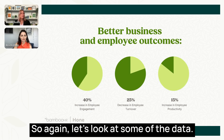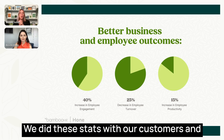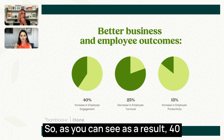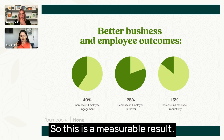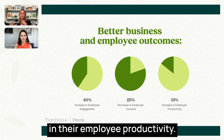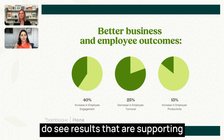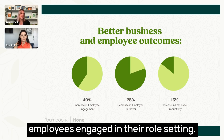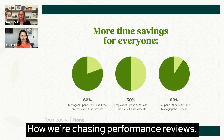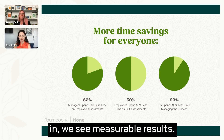Let's look at some data from BambooHR customers. As a result of effective performance management, there was 40% more employee engagement — a measurable result — a 25% reduction in employee turnover, and an increase in employee productivity. When we dial this in right, we really do see results supporting the purpose of getting employees engaged in their goal setting. Managers are currently spending around 210 hours every year just on performance management.